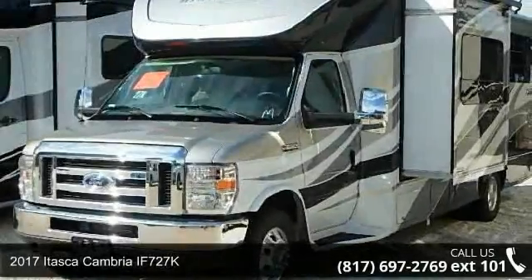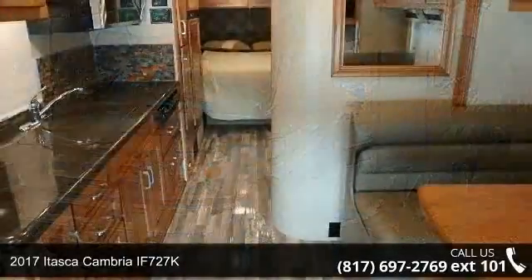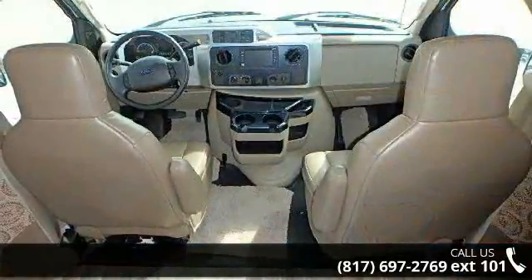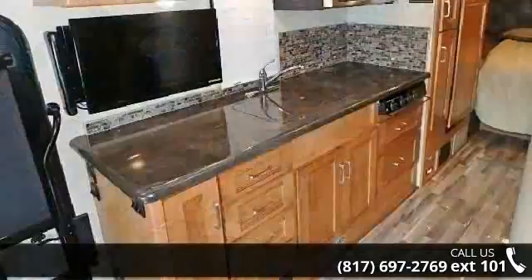Begin an adventure with this 2017 Itasca Cambria IF727K. For those looking for a feature-packed motorhome, look no further. Here we have the standard for style, quality, and driver comfort in Class C RVs.